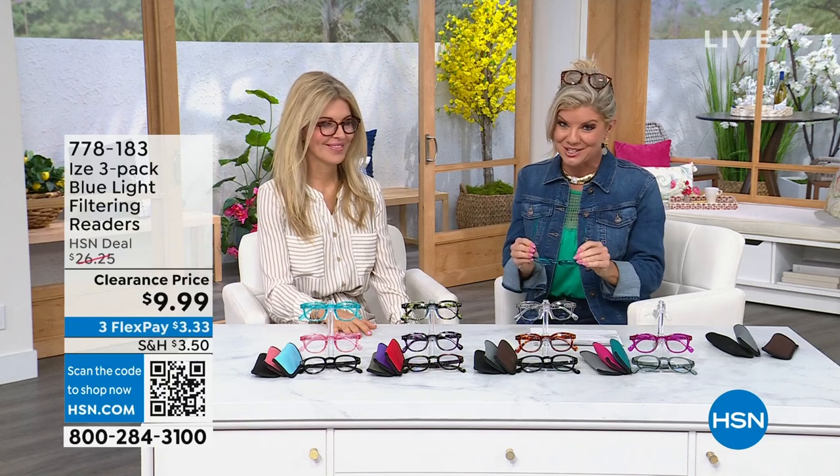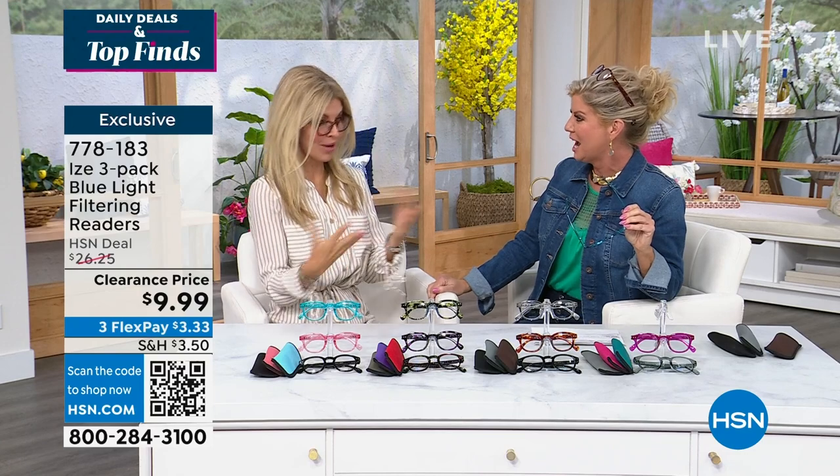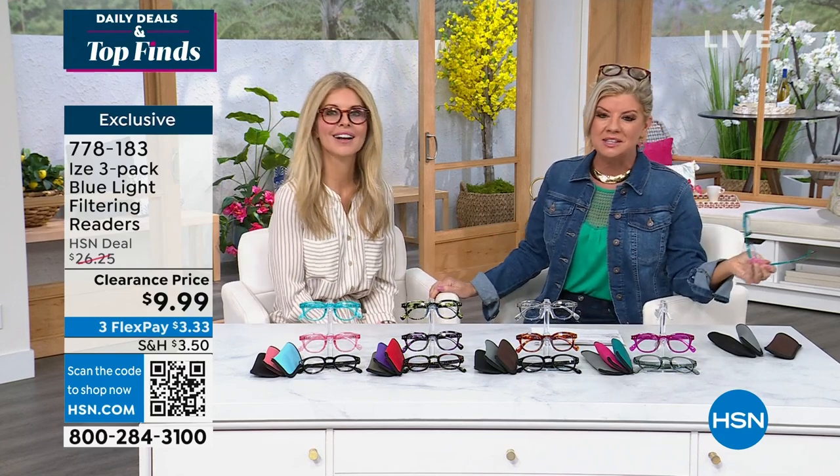You did not want to miss out — we have an incredible exciting buy of readers, and our friend Faith Marlow is here. They look so darling on you. I actually want to wear my readers now — you know, it's the thing.